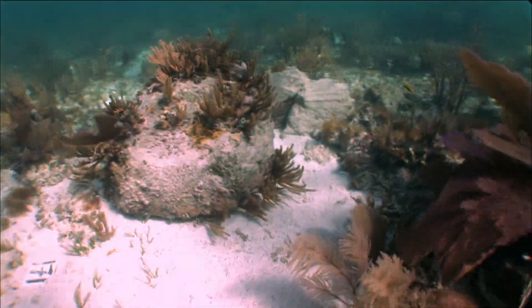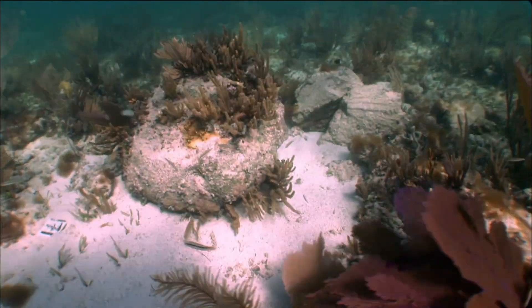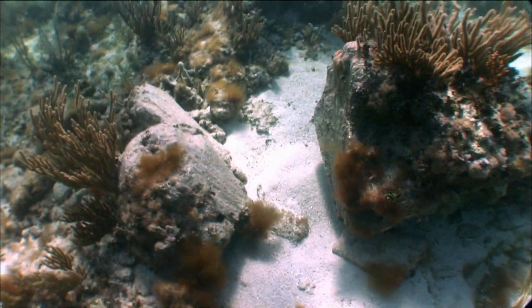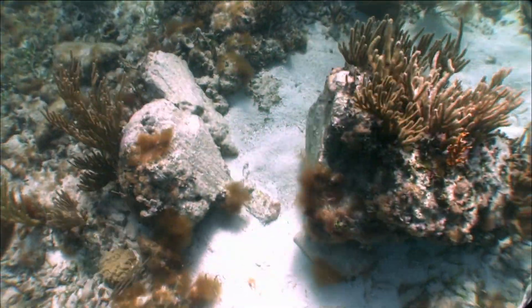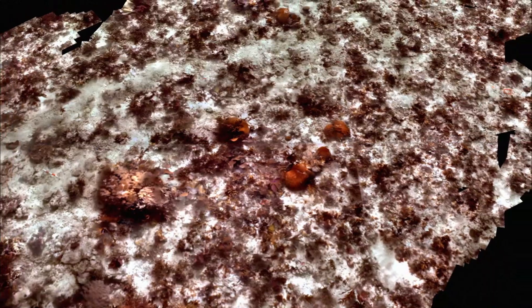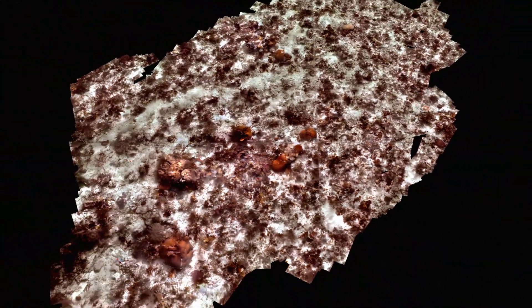New growths of soft corals and sponges are returning to the grounding site, but the boat's most damaging impacts are still evident. The damage extends several hundreds of square meters, and video and still imagery are used to cover the entire affected area and the surrounding community, so researchers know what the area should look like when it is fully restored.